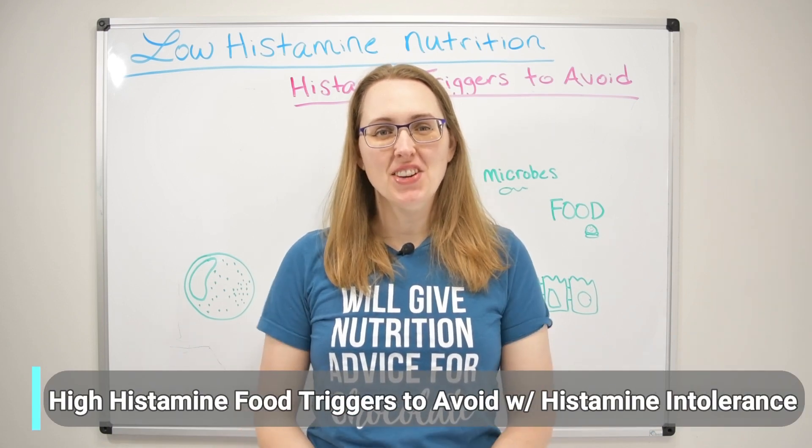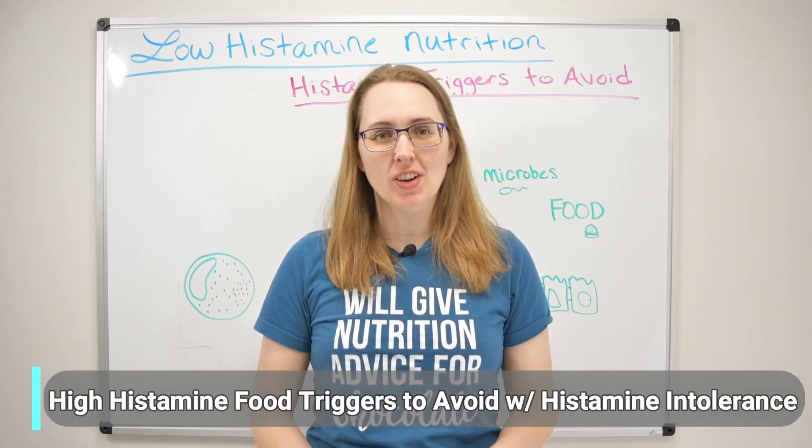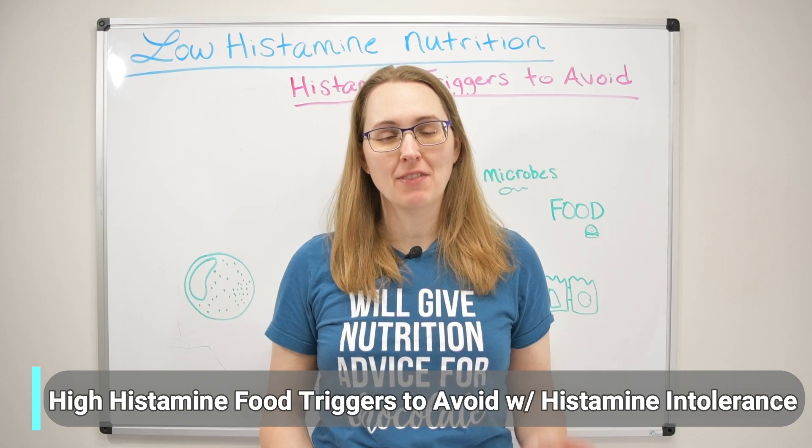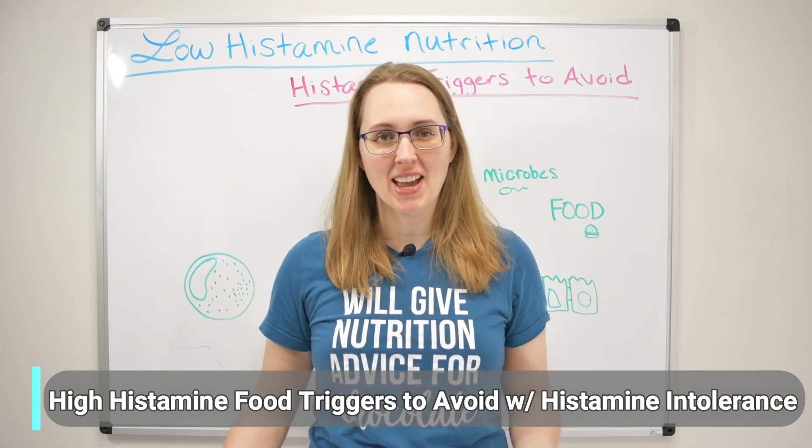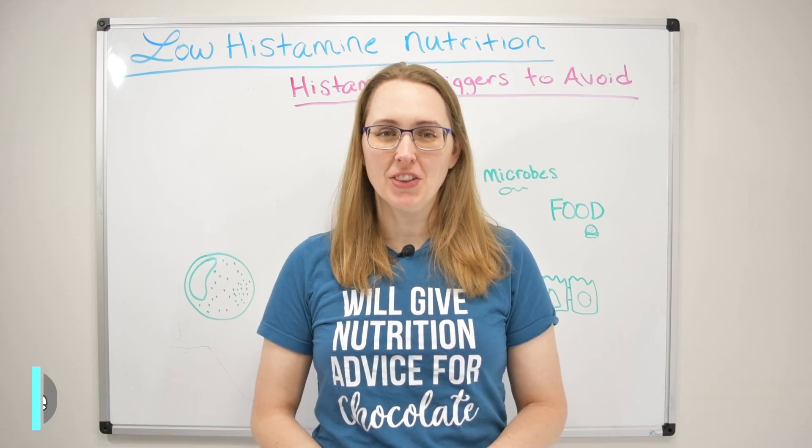Hi everybody and welcome back. In today's video we're going to cover the high histamine food triggers that you may need to avoid if you have histamine intolerance, mast cell disease, or quite possibly even IBS. Stay tuned, we're going to cover all this and more.